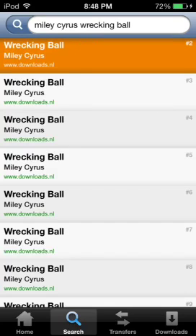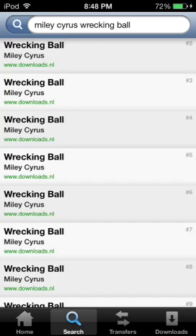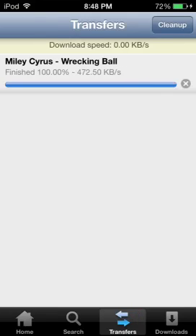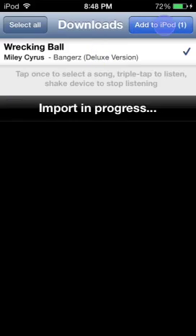I'm going to tap twice. Okay, so it's the same way. I'll shake my device to stop listening to it. Let's tap this to download. Now it'll go on to our transfers. We've got to wait until it downloads, which won't be that long if you have a good internet. Since it's just finished downloading, you've got to go to your downloads, click this, and click add to iPod.